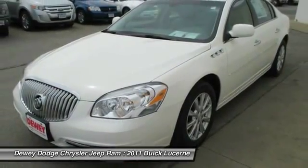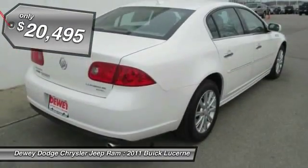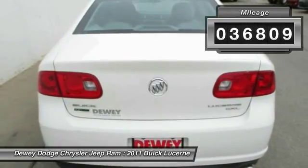It is contemporary in appearance and available with all modern-day features, and is priced below $25,000. This vehicle has less than 40,000 miles.